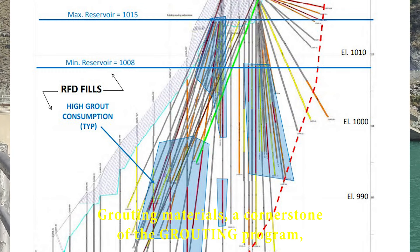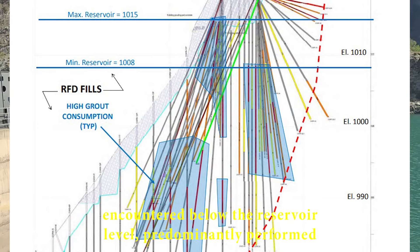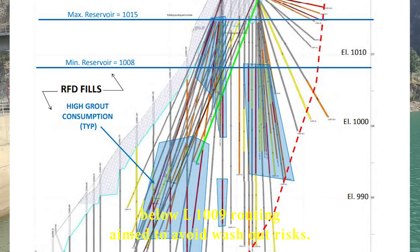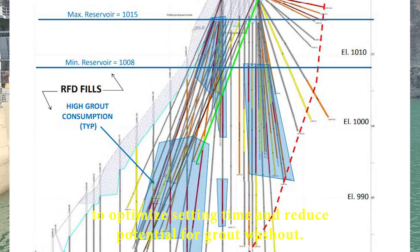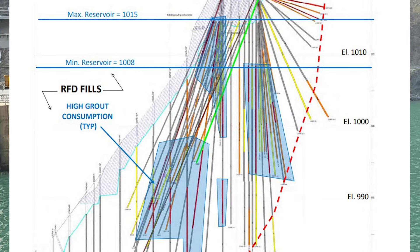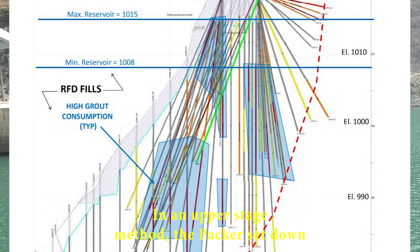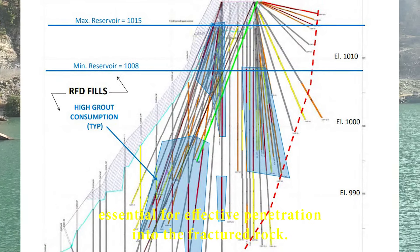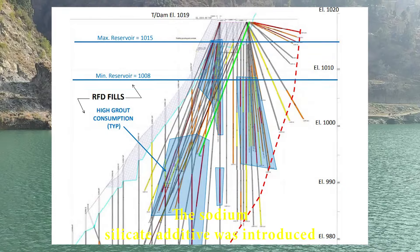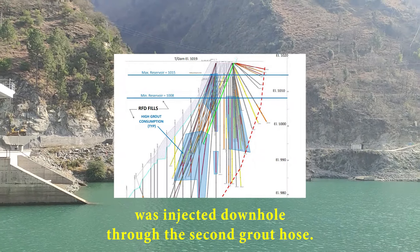Grouting materials, a cornerstone of the grouting program, were carefully chosen to match the specific conditions encountered below the reservoir level. Predominantly performed below elevation 1,009, grouting aimed to avoid washout risks. The contractor was directed to mix ordinary Portland cement grout and separately add a sodium silicate additive to optimize setting time and reduce potential for grout washout. The sodium silicate additive was introduced just at the surface before the grout-sodium silicate mixture was injected downhole through the second grout hose.